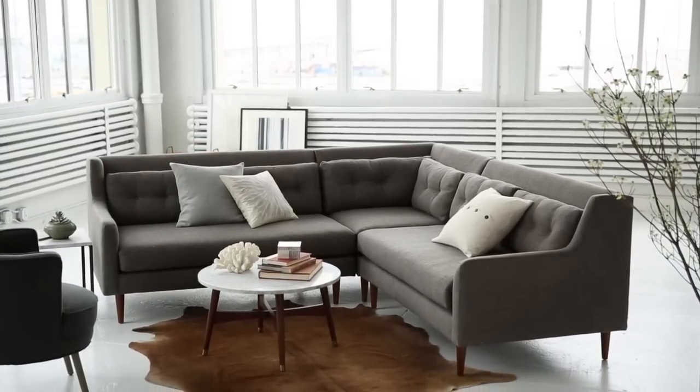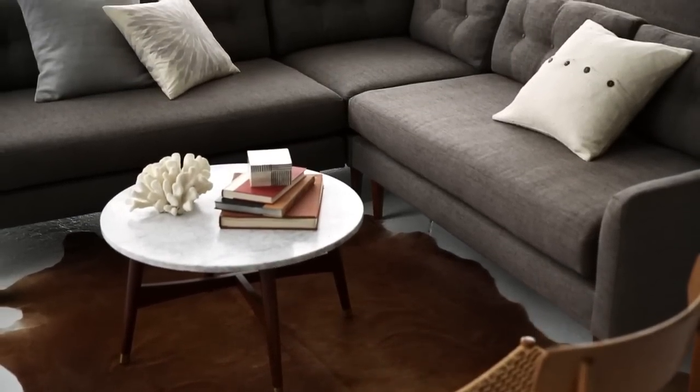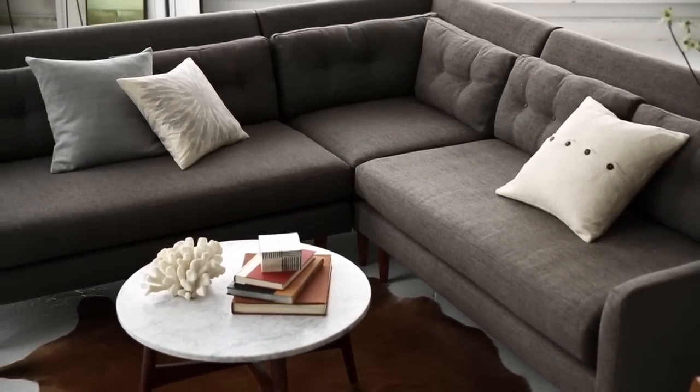The Crosby collection is assembled in the USA with hand-built frames and hand-finished upholstery, and can be quick shipped to you in one to three weeks.